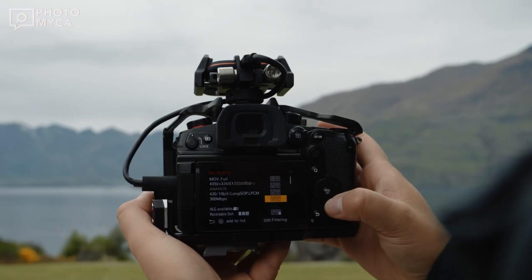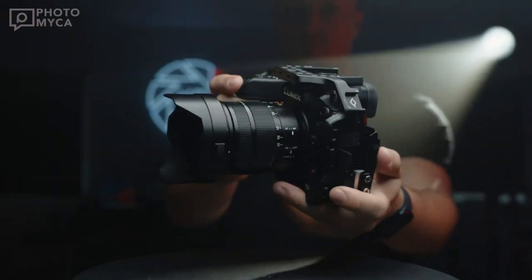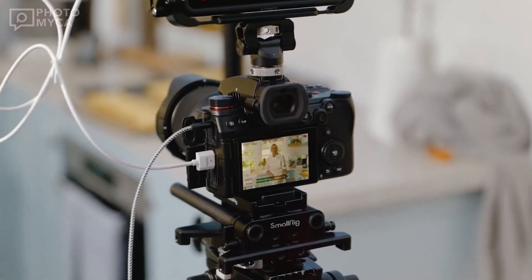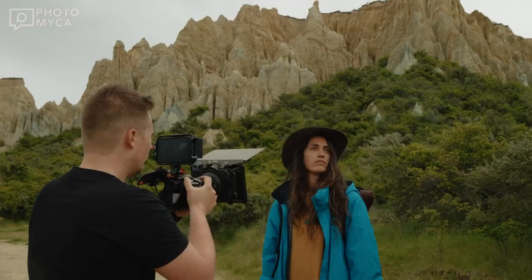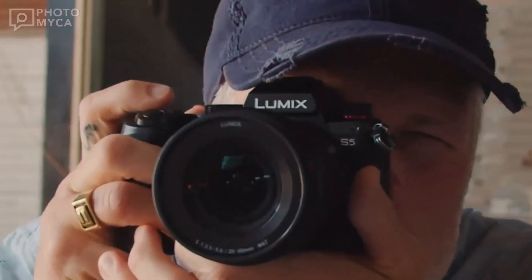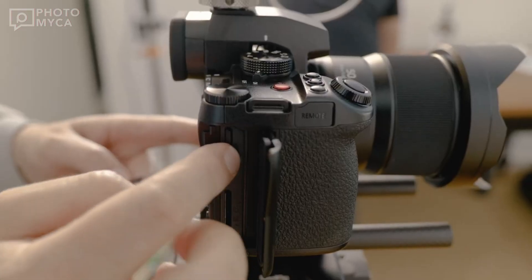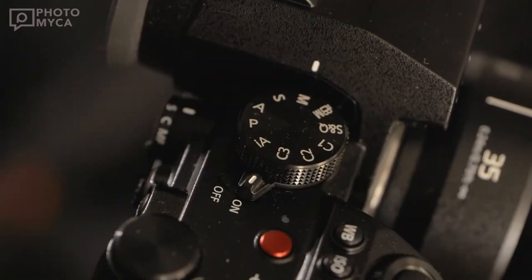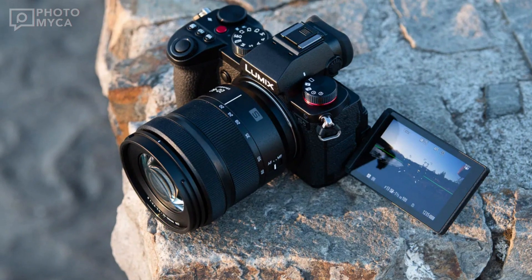In terms of design, the S1X is said to have a body size similar to the Lumix S1H, meaning you get advanced features in a familiar and ergonomic form factor. The S1X is also rumored to be capable of taking photos and videos simultaneously, offering a unique creative workflow and a seamless transition between capturing stills and recording videos.